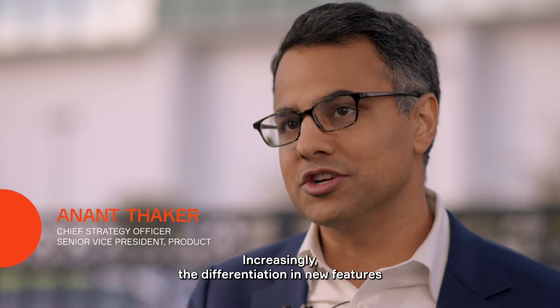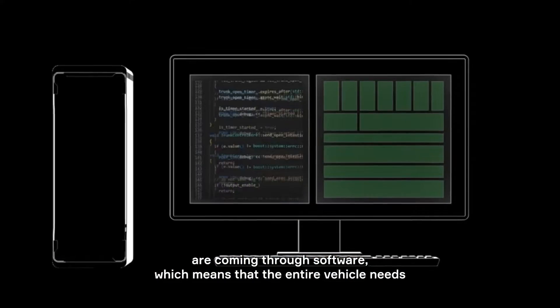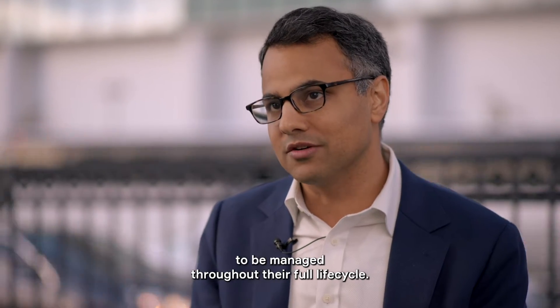The next chapter is really the software architecture. Increasingly, the differentiation and new features are coming through software, which means that the entire vehicle needs to be more software-defined to enable those feature sets, to enable them to be managed throughout their full life cycle.